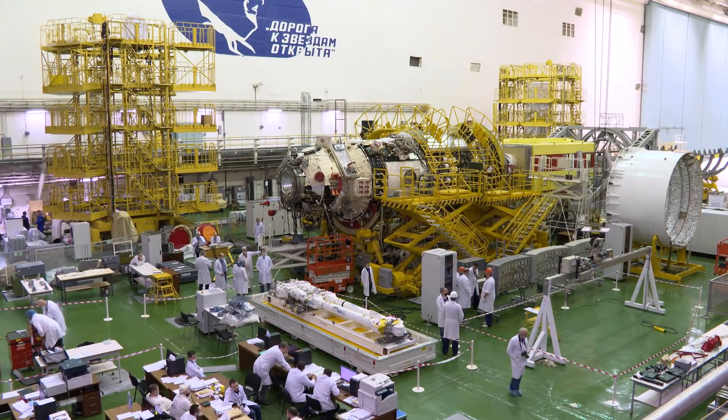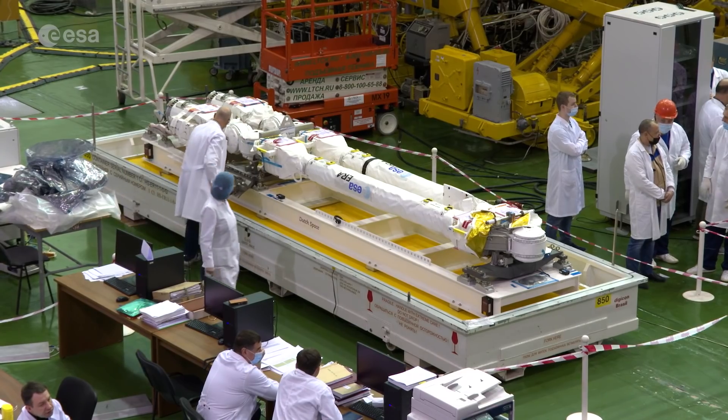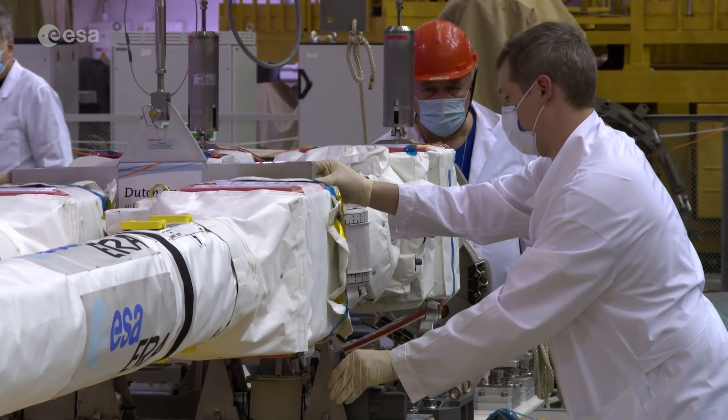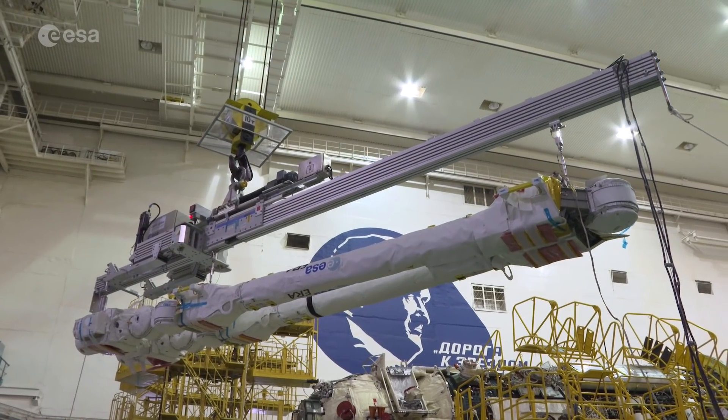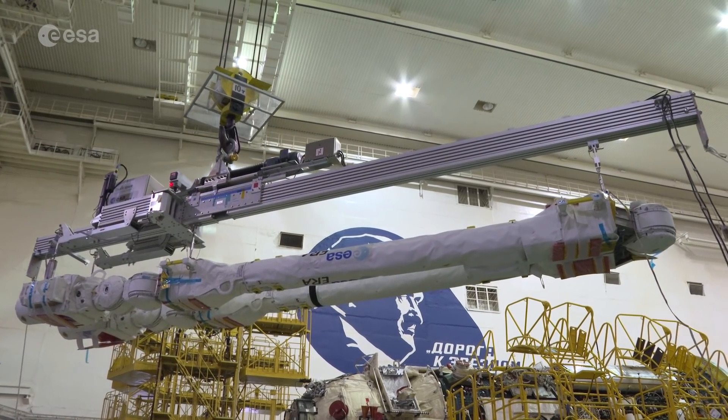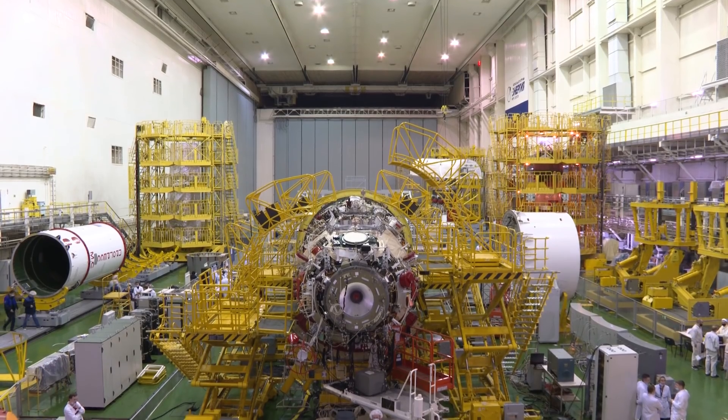Soon another piece of cutting-edge European technology will be delivered to the International Space Station. ERA, short for European Robotic Arm, will be launched on a Proton rocket from the Baikonur Cosmodrome, together with the Russian multipurpose laboratory module, Nauka.